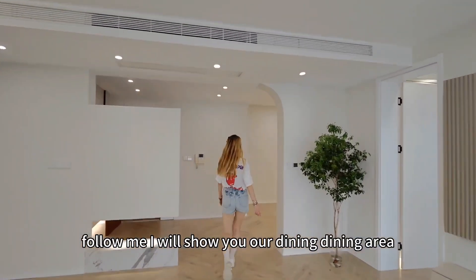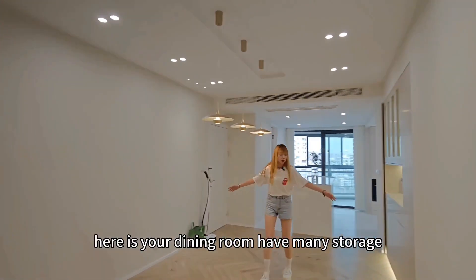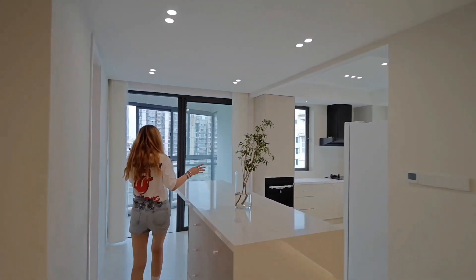Follow me, I will show you our dining room. Here is your dining room, with plenty of storage. You can put a large table here with friends — maybe 6 people can come together.